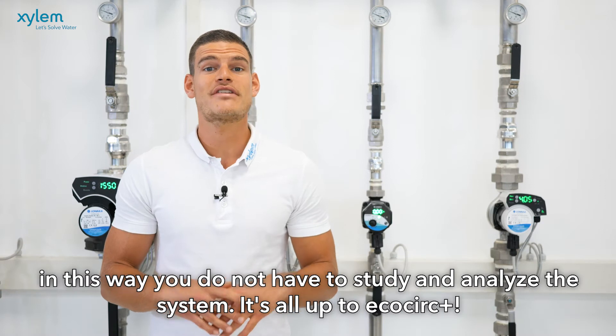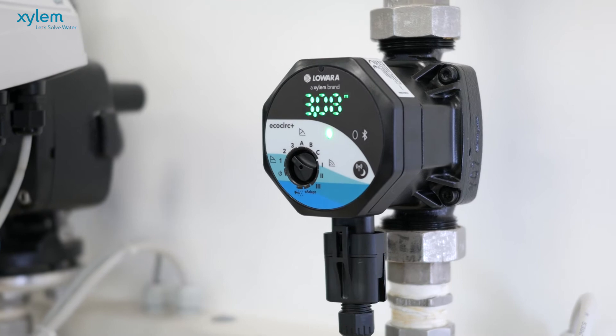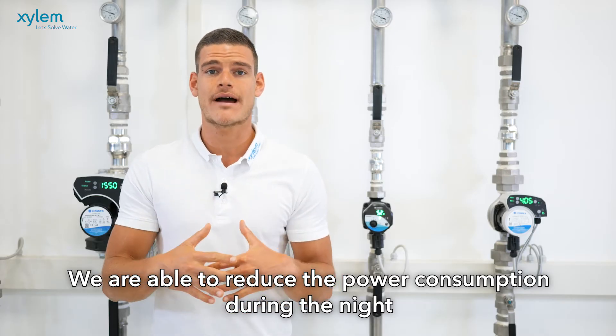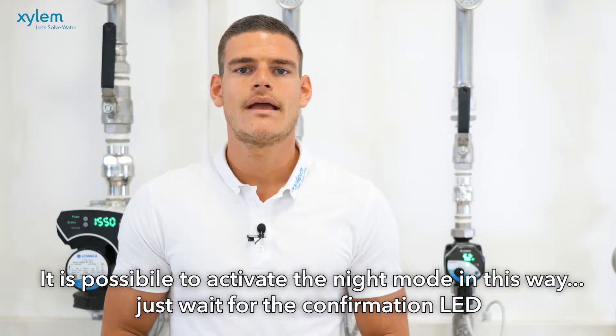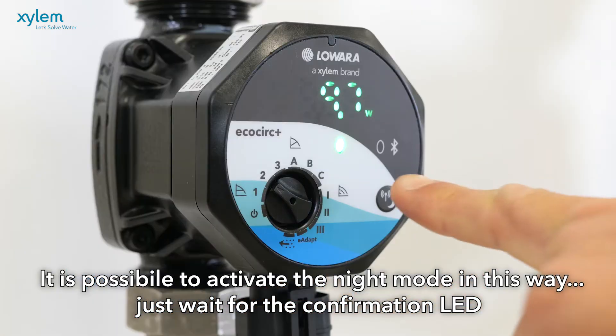In this way you do not have to study and analyze the system — it's all up to EcoCirc Plus. We are able to reduce power consumption overnight when we might detect a reduced demand coming from the system. It is possible to activate Night Mode this way — just wait for the confirmation LED.